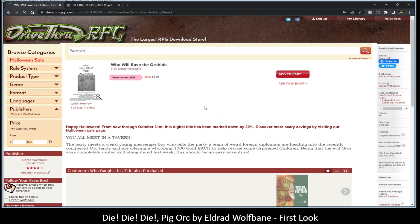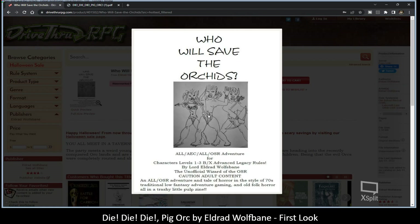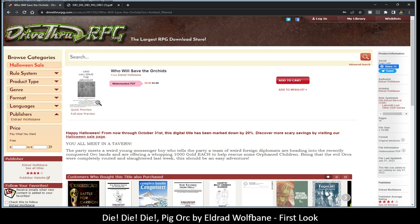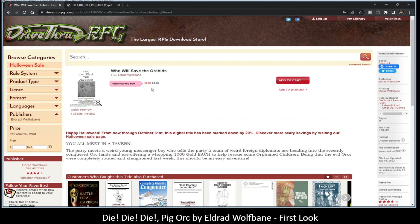So this one looks like 80 cents — let's see, 'Who Will Save the Orchids.' He actually sent me a copy of this as well. It's character levels one through three, BX advanced legacy rules by Eldrad Wolfsbane — caution, adult content. So again, not all of this is meant for children. 80 cents, on sale for the remainder of the month — definitely something to look at.